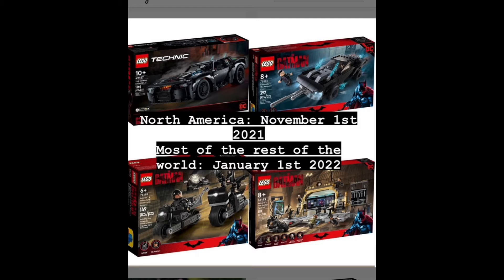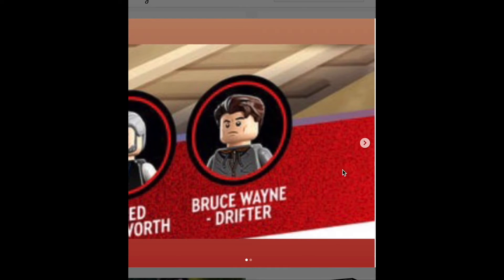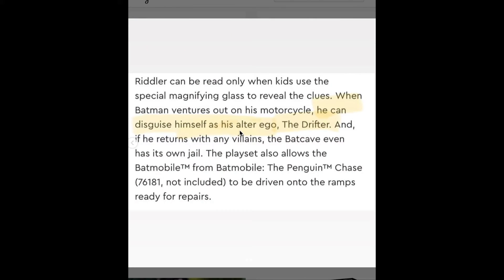November 1st! No way! I'm getting them. I'm probably gonna do a haul video sometime in November. Most of the rest of the world it's January 1st, 2022. Well that's a shame for the rest of the world but oh my god, November 1st! Bruce Wayne Drifter — Batman ventures out on his motorcycle, he can disguise himself as his alter ego the Drifter. And if he returns with any villains the Batcave has — okay, that's cool I guess.